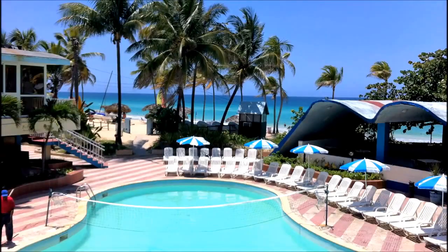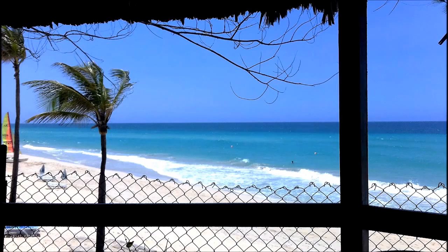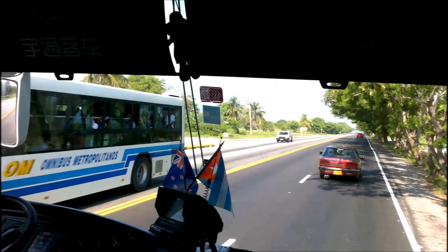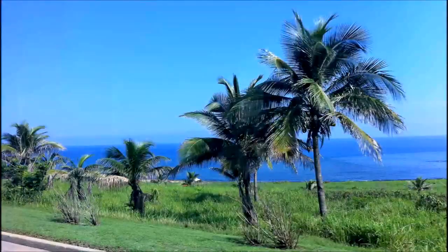Hello, this is Elena Delgado with RealXL channel. Today I'm bringing you the footage from the beautiful Santa Maria del Mar and Hotel Atlantico just outside of Havana, Cuba. It is located about half an hour drive from Havana where I am taking you right now.